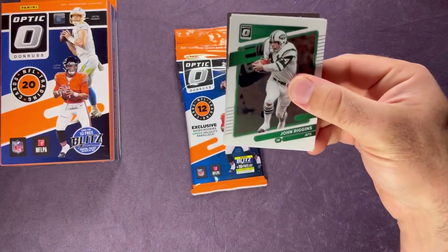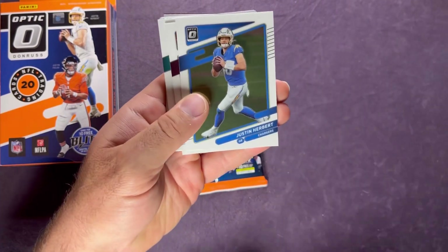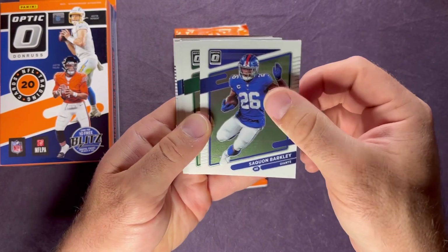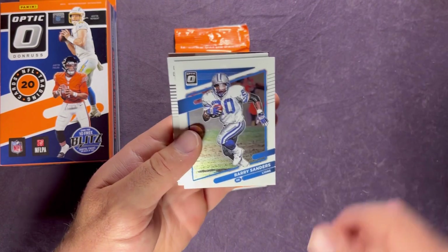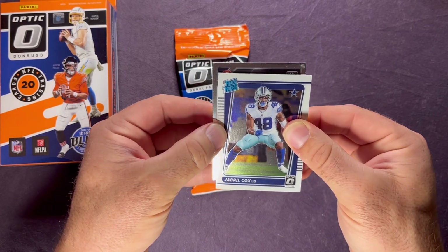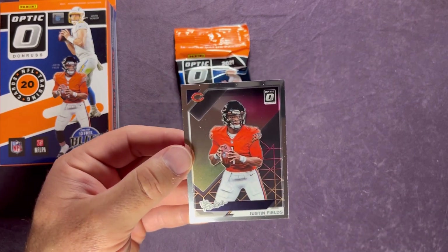Here we go with the second pack — John Riggins, Robert Tonyan, Tyreek Hill, a Justin Herbert, Chase Young, Will Fuller, Saquon — hopefully he comes back and has a good year — Quinnen Williams, Von Miller, Barry Sanders. The rated rookie for the Cowboys — is it going to be Micah Parsons? No, it's Jabril Cox. And in the back it's the rookie Justin Fields, so we're hitting one of the top rookie quarterbacks.